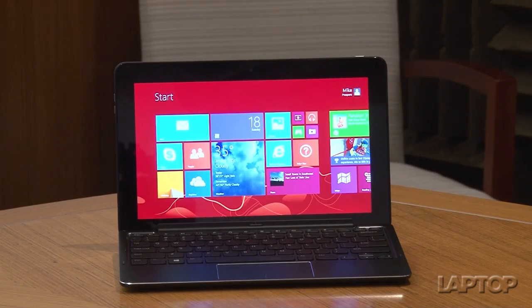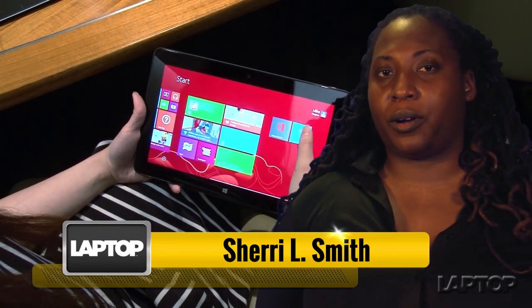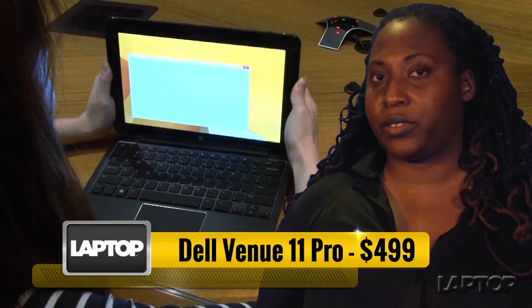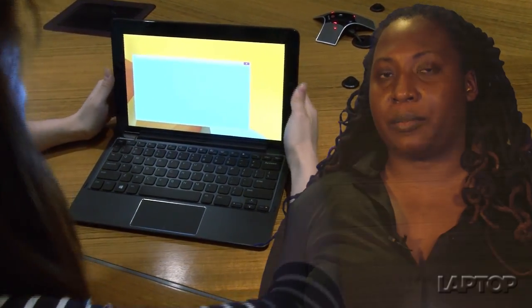It's a little bit tablet, a little bit ultra portable, and a little bit desktop. This is the Dell Venue 11 Pro, Dell's $499 answer to the Microsoft Surface 2 and other Windows 8 hybrids.